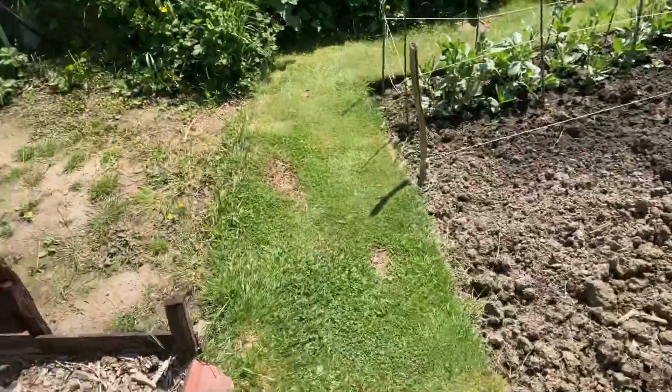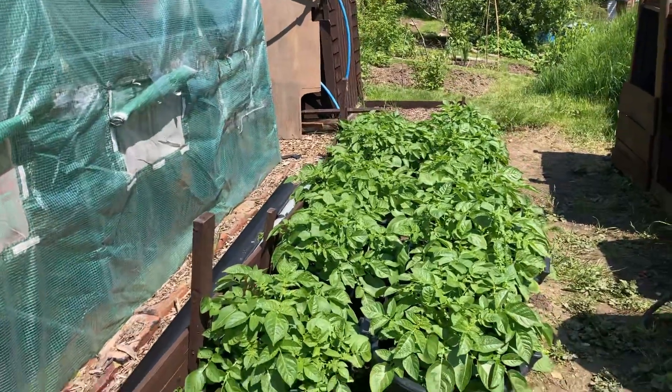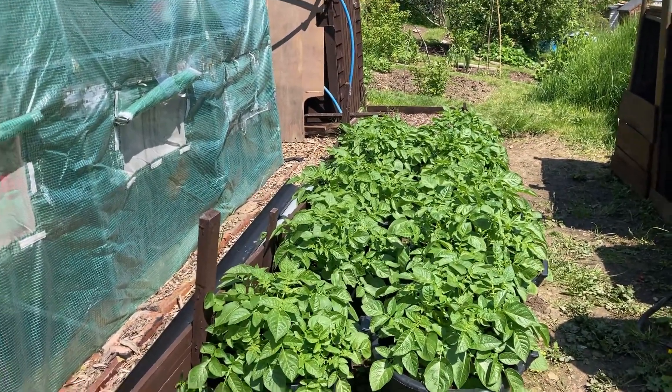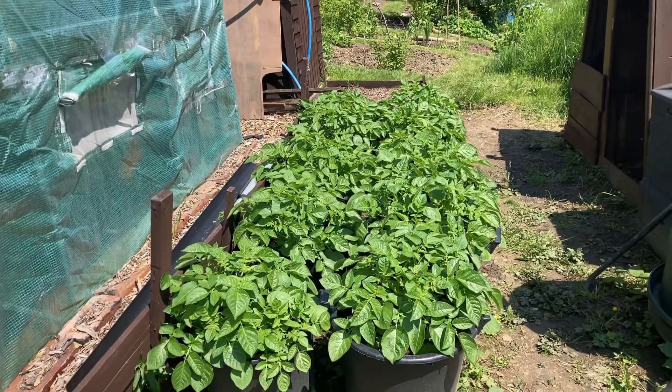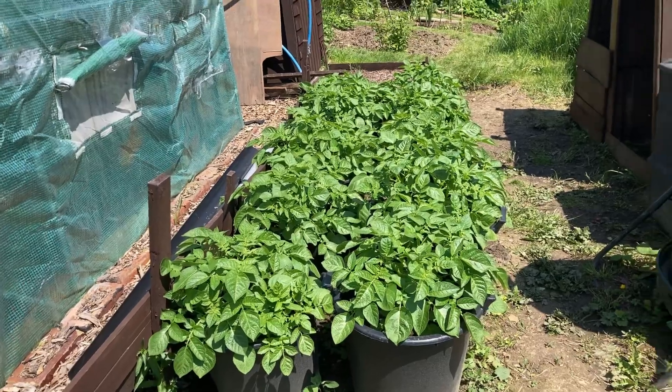Outside now — look at these little beauties, look at that lot. Ten tubs of spuds, there it is. If I don't get 60 or 70 pounds off them I'll be very disappointed. It's really good. I'm very pleased with that, very pleased.